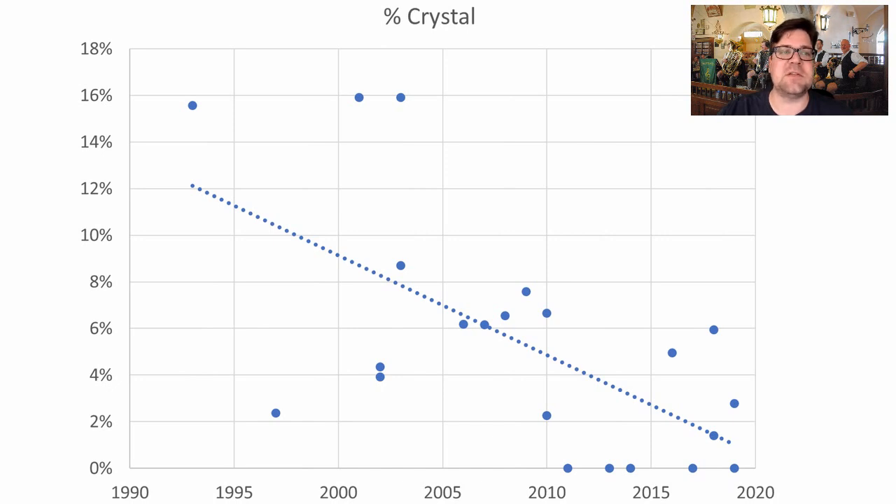For the percentage of crystal malts, we had a peak of around 16%, but since about 2005 nobody went above 8% on crystal malts, so this is definitely one that's declining. Crystal malts typically used are German crystals — Cara Vienna and Cara Munich type malts. The average is right at about 5.5%, and since around 2010 people have stayed at or below that.